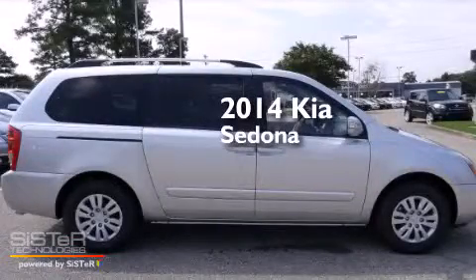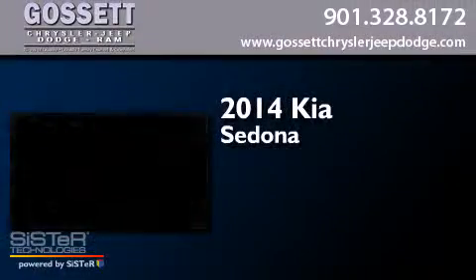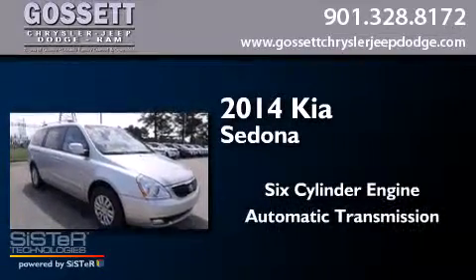This is a brand new 2014 Kia Sedona. It has a six-cylinder engine and an automatic transmission.